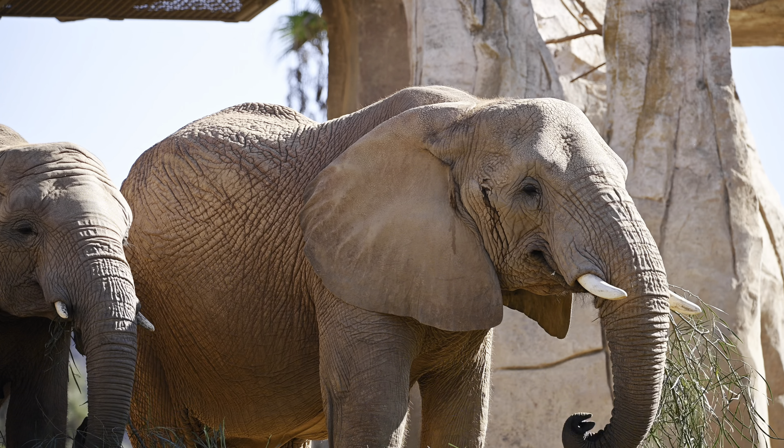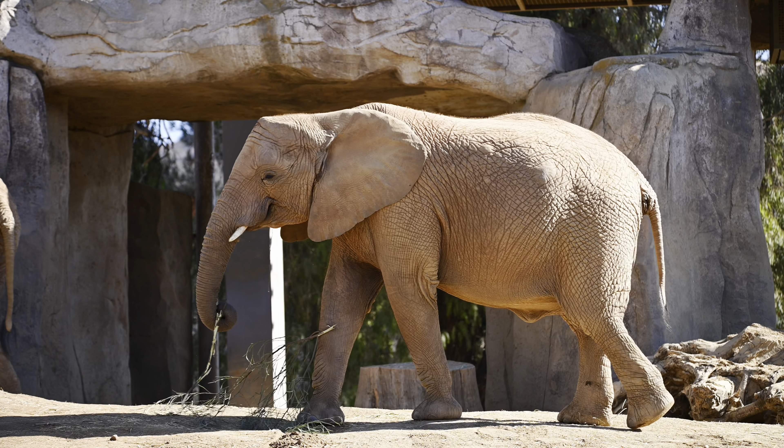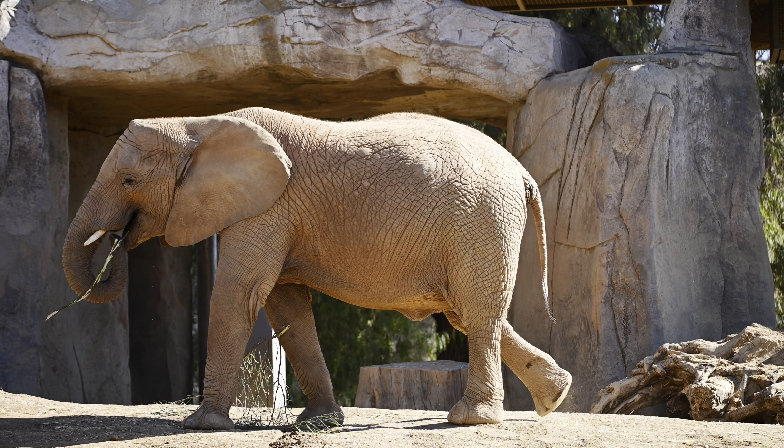Hello everyone and welcome to another great adventure on RJB Wildlife. On this adventure we are at the San Diego Zoo Safari Park where I'm going to be updating you on the construction of Elephant Valley. If you're ready for another great adventure, let's go.